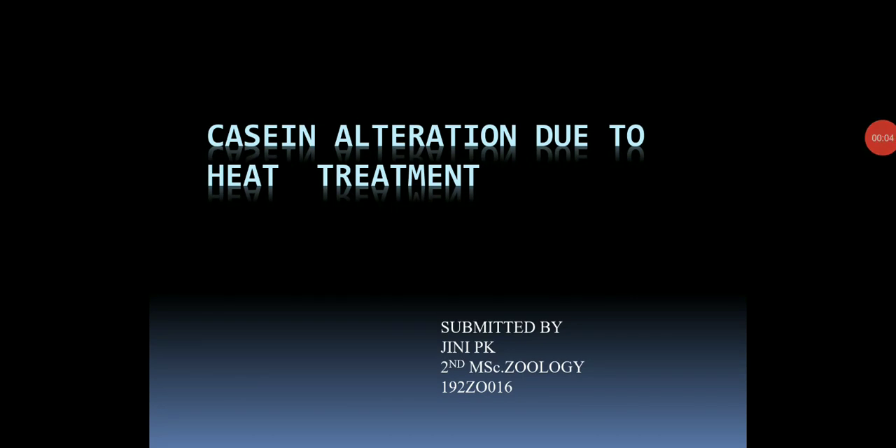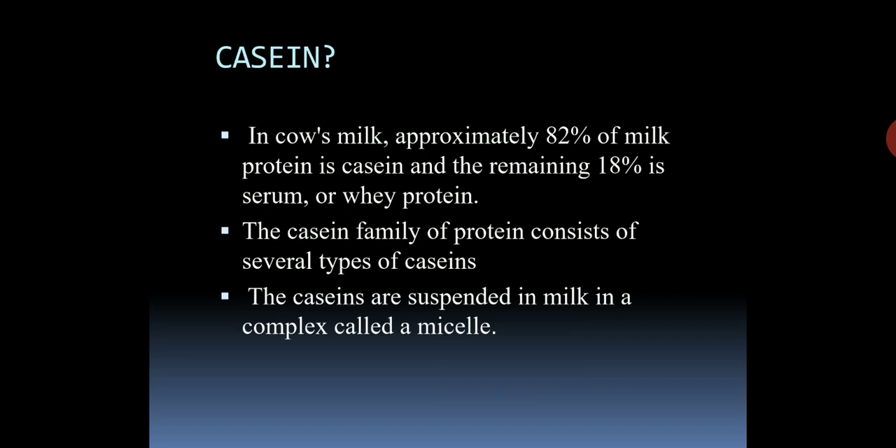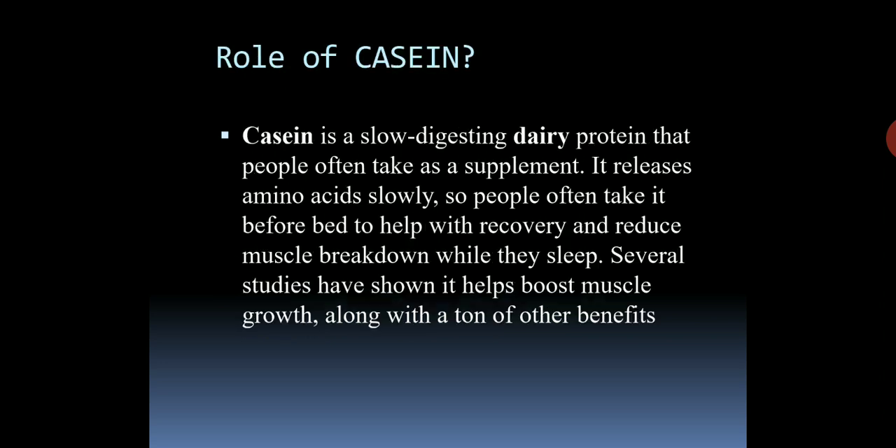Casein alteration due to heat treatment. In cow's milk, approximately 82% of milk protein is casein and the remaining 18% is serum or whey protein. Casein is a slow-digesting dairy protein that people often take as a supplement. It releases amino acids slowly, so people often take it before bed to help with recovery and reduce muscle breakdown while they sleep. Several studies have shown it helps boost muscle growth along with a ton of other benefits.